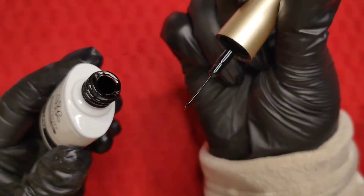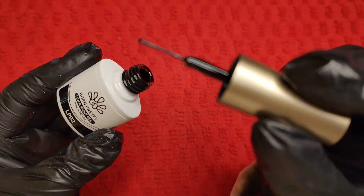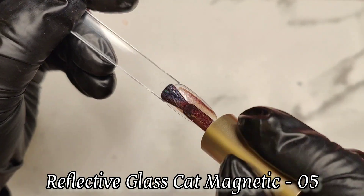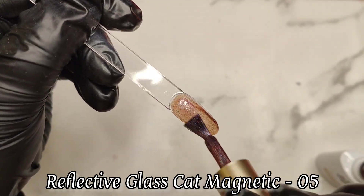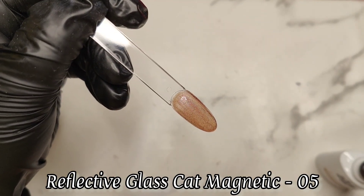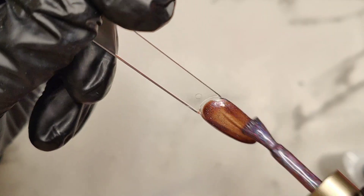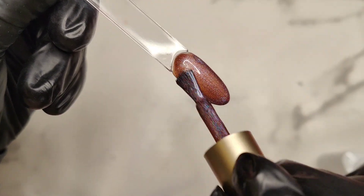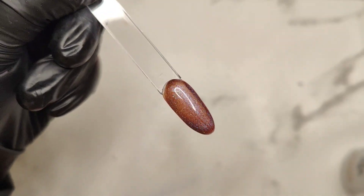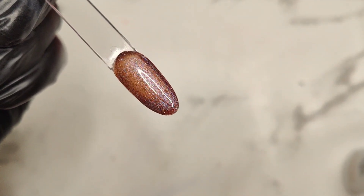Thank you so much to my lovely PR rep — thank you Lily for sending these out to me. It was so hard to decide between glass gels and more cat eyes and everything else. I'm going to do the glass cat eye reflective gel in number five — I'll show you on a clear swatch right now. I shift it with the magnet that Born Pretty has kindly provided, and I do add a bit more gel just to give it a more even coat.